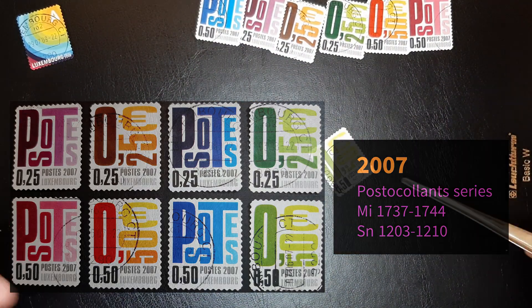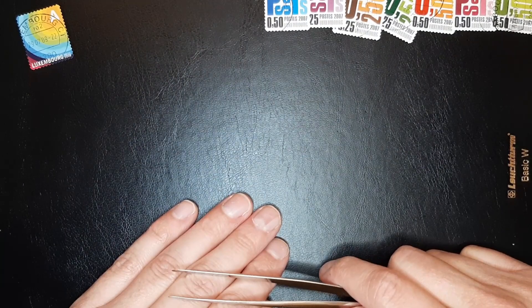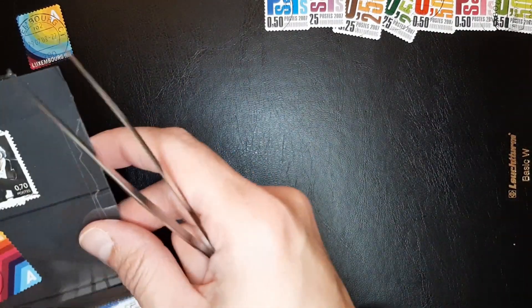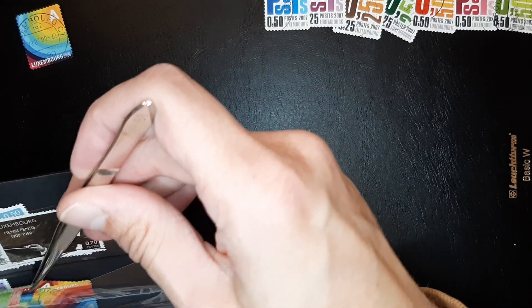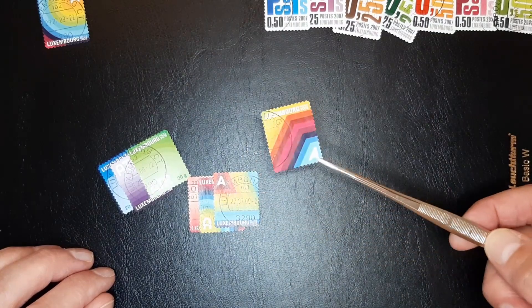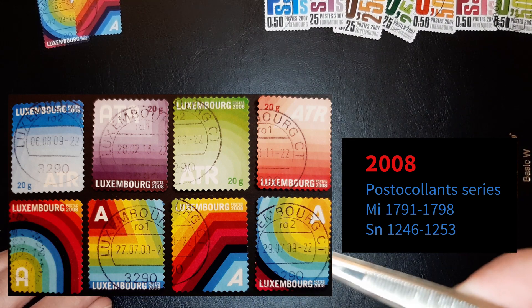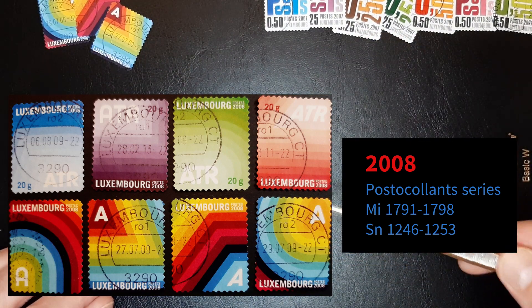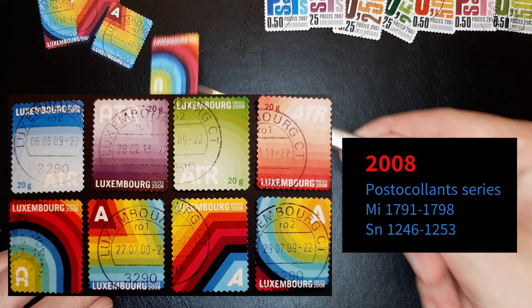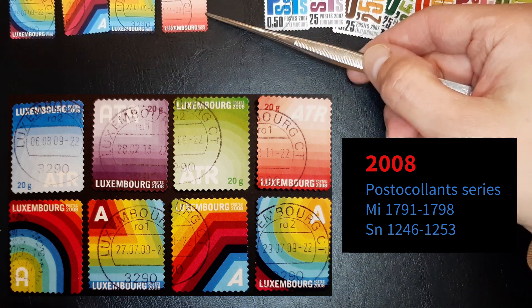Yeah, I do collect Luxembourg used. I just love Luxembourg — how they issue stamps, not issuing too many, just very sparse. Generally they're beautiful. Nice cancellation, very nice. Not so nice but yeah, beautiful colors, simple design.